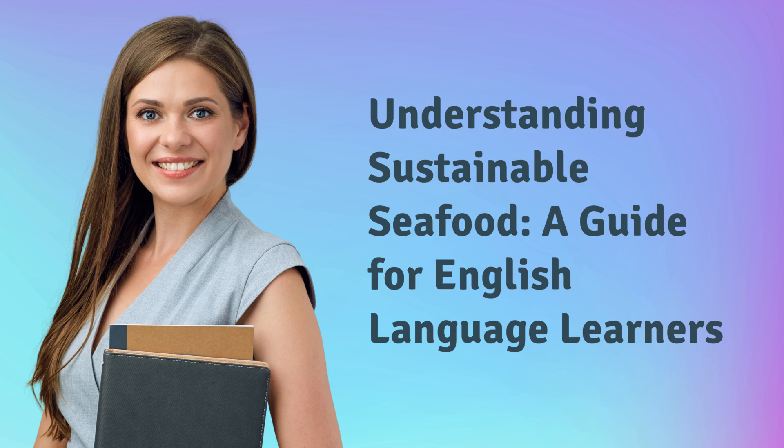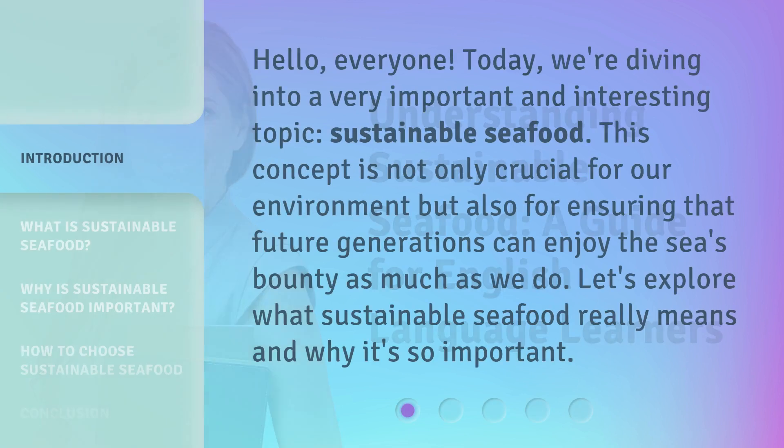Understanding Sustainable Seafood — a guide for English language learners. Hello, everyone. Today, we're diving into a very important and interesting topic: sustainable seafood.